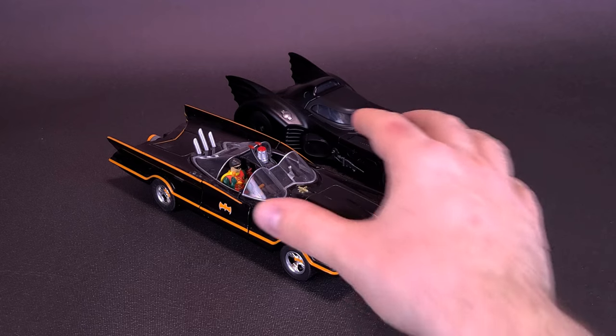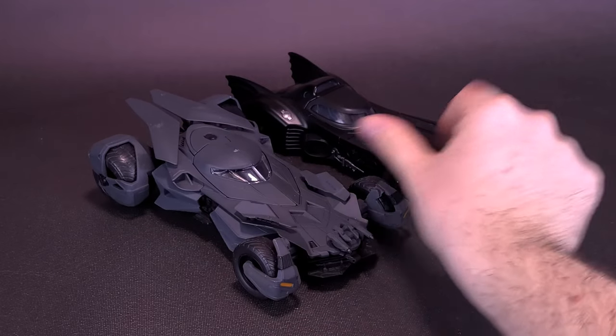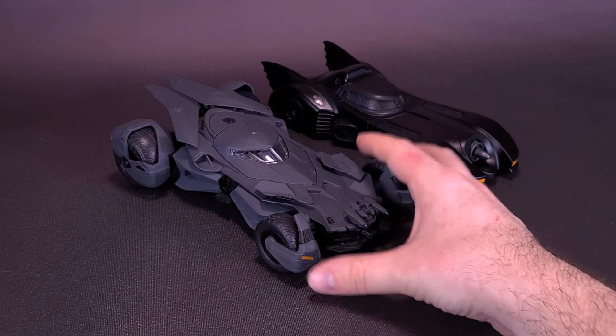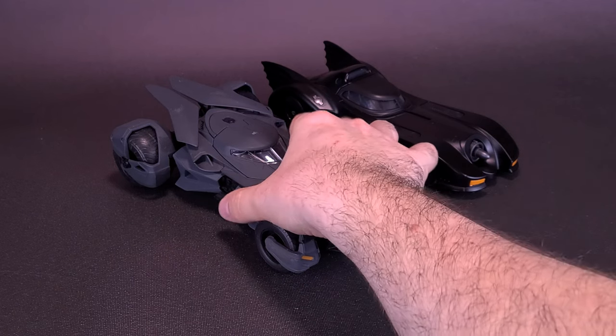Moving that one out of the way, we can bring in one of my favorite all-time Batmobiles — the one Ben Affleck drives. Scale-wise gets thrown out the window here. I feel the '89 Batmobile should be a lot longer, maybe not as wide as Affleck's, but definitely a lot longer than Ben Affleck's Batmobile.